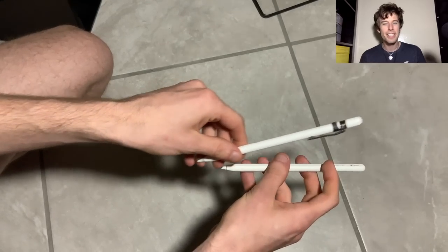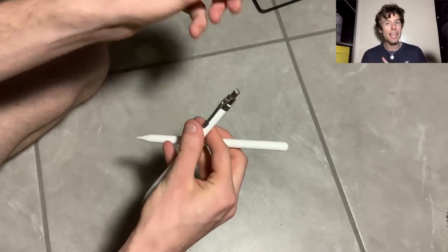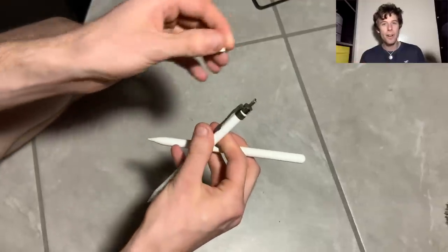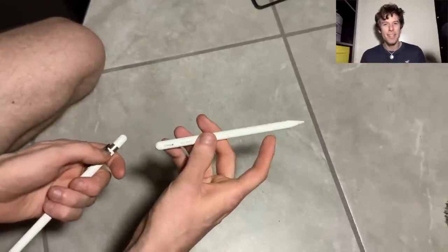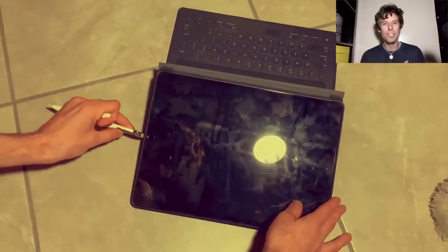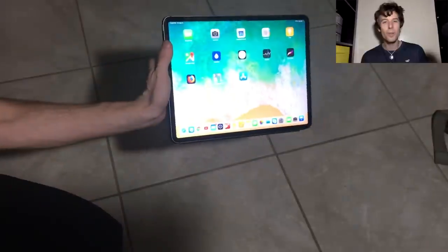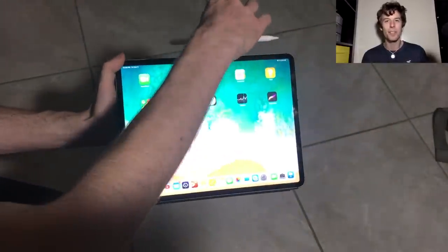In my opinion, this is the greatest upgrade they made to the new iPad, because without it you're going to get pain in your hand. There are some other upgrades to the pencil that are really convenient. For instance, you no longer have to charge the pencil in that awkward way where it looks like a stingray. Also, with the wireless charging, you no longer have to remember to consciously charge your pencil, and that's also pretty convenient.